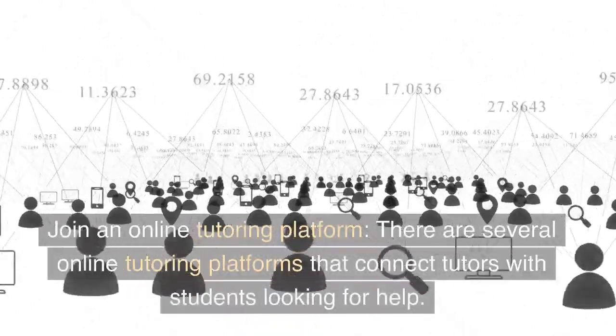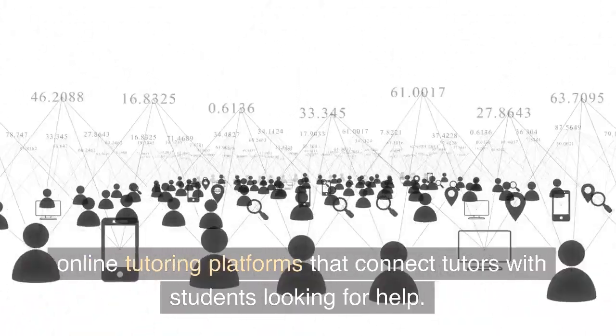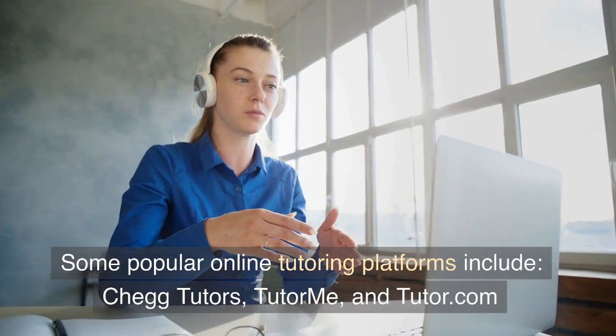Join an online tutoring platform. There are several online tutoring platforms that connect tutors with students looking for help. Some popular online tutoring platforms include Chegg Tutors, TutorMe, and Tutor.com.